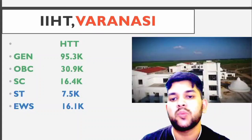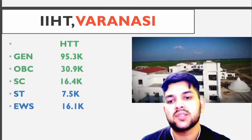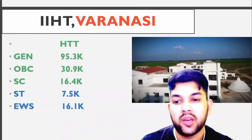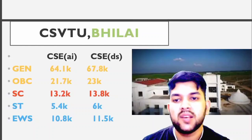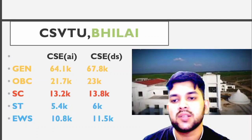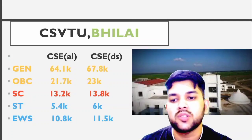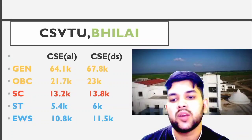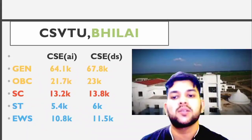IIHT Varanasi: General 95.3, OBC 30.9, SC 16.4, ST 7.5, EWS 16,100. CS BTU VLAI — for CSC, Artificial Intelligence and Data Science: General 64.1, OBC 21.7, SC 13.2, ST 5.4, EWS 10,800. For CSC Data Science you can check sidewise.